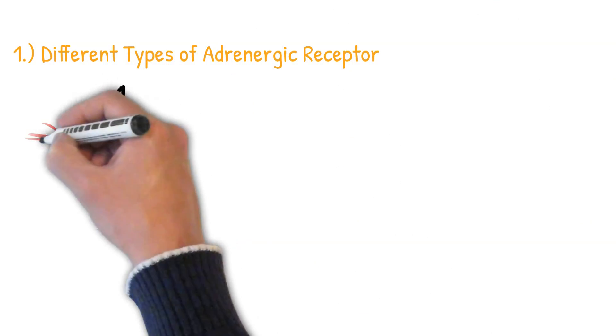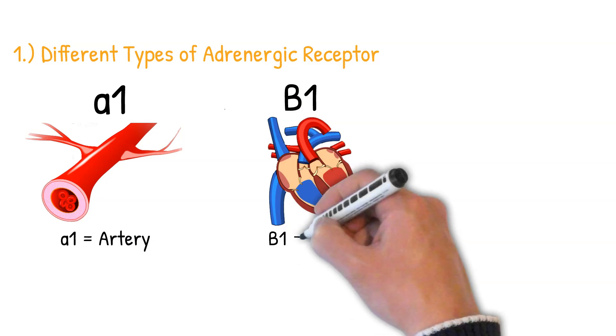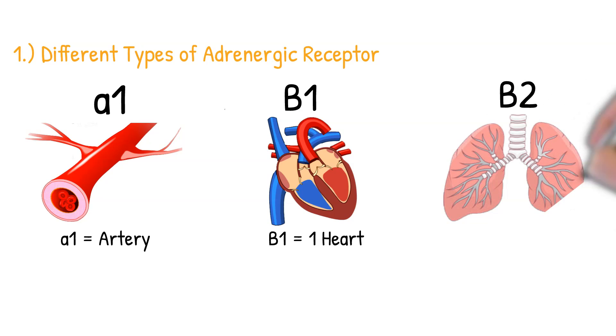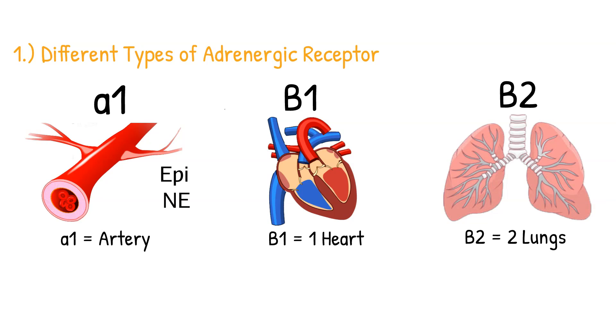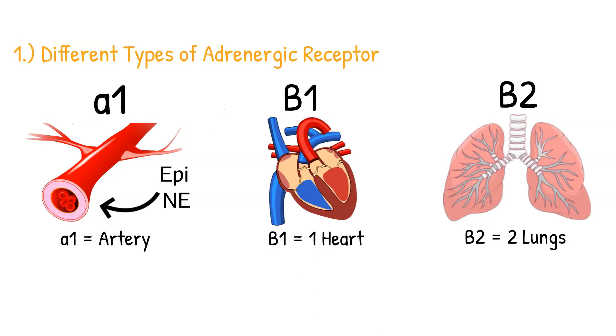To understand how beta blockers work, we need to talk about adrenergic receptors located throughout the body. Alpha-1 receptors are predominantly located in our arteries. When epinephrine or norepinephrine — hormones produced in our adrenal glands — attach to the alpha-1 receptor, it causes vasoconstriction and an increase in blood pressure.